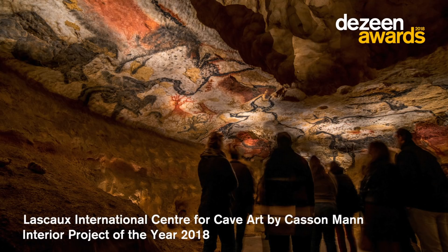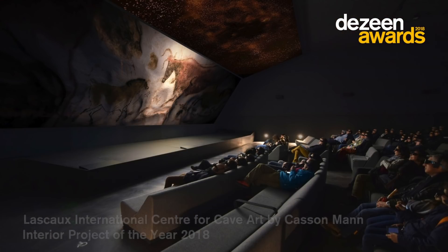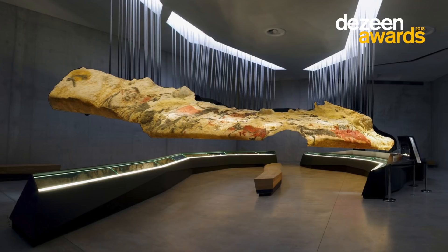The interior design project of the year is the La Sous International Center for Cave Art by Kassin Mann. It's a museum and educational space dedicated to cave art. It's these really beautifully suspended, almost like coarsely assembled objects where you, on the underside,